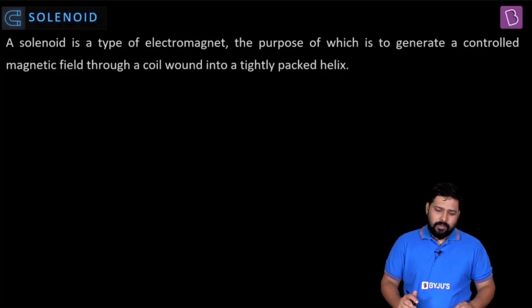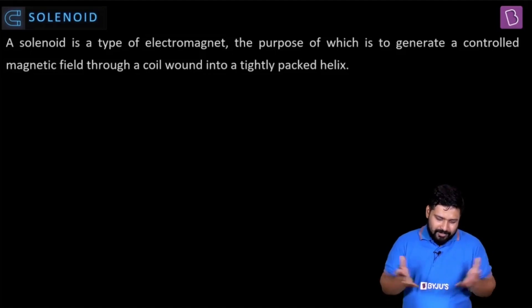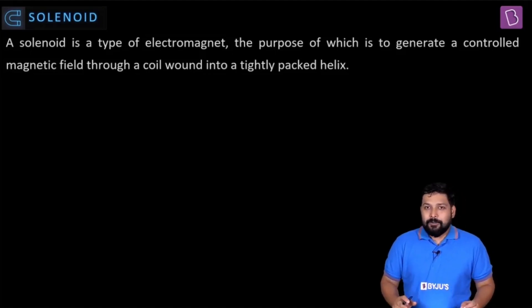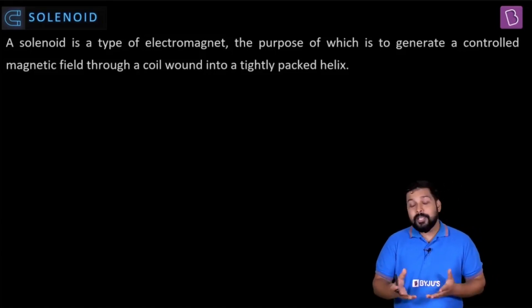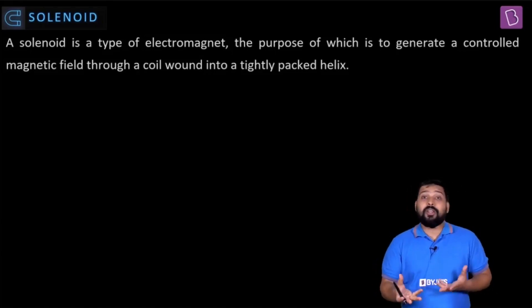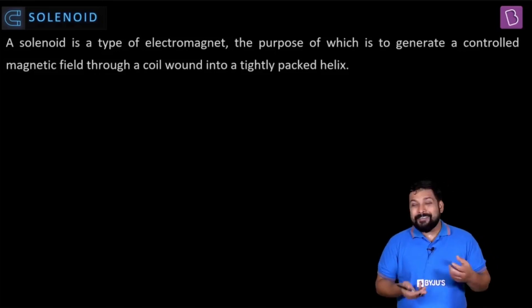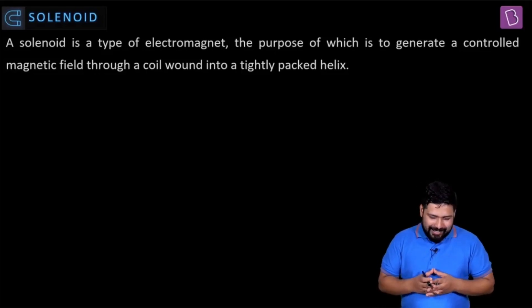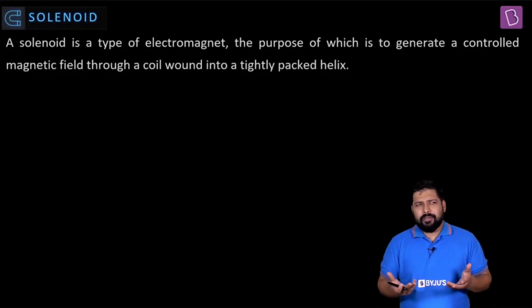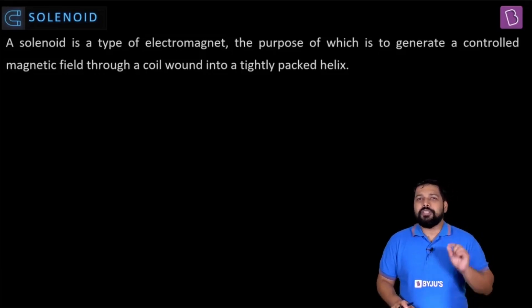When I look at this definition, if I was a student seeing it for the first time, it would have freaked me out. There are a lot of terminologies I don't understand — wound around a tightly packed helix, controlled magnetic field, electromagnet. I'll come to each one slowly, don't worry.